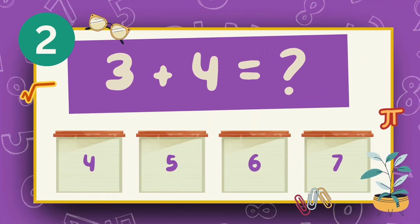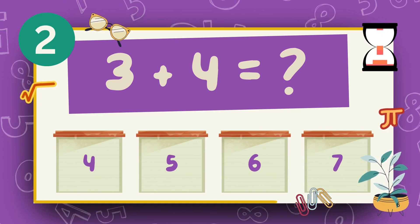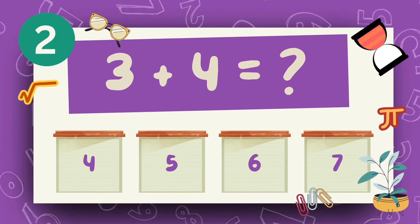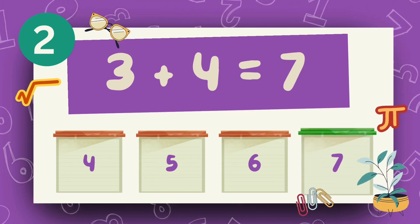What is three plus four? The answer is seven.